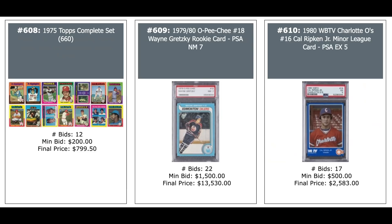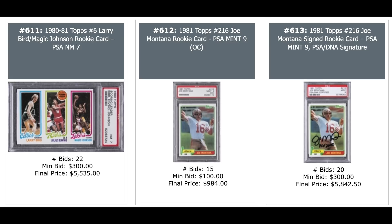1974 Topps Baseball Complete Set — $676. 1975 Topps Baseball Complete Set — $800. Gretzky Rookie OPC PSA 7 — $13,000. Cal Ripken 1980 WBTV Charlotte O's, blue border, PSA 5 — $2,500. Bird Magic Rookie PSA 7 — even PSA 7s are fetching $5,000 plus now. Joe Montana Rookie PSA 9 — $1,000. And a PSA 9 with an authentic auto — $5,800.